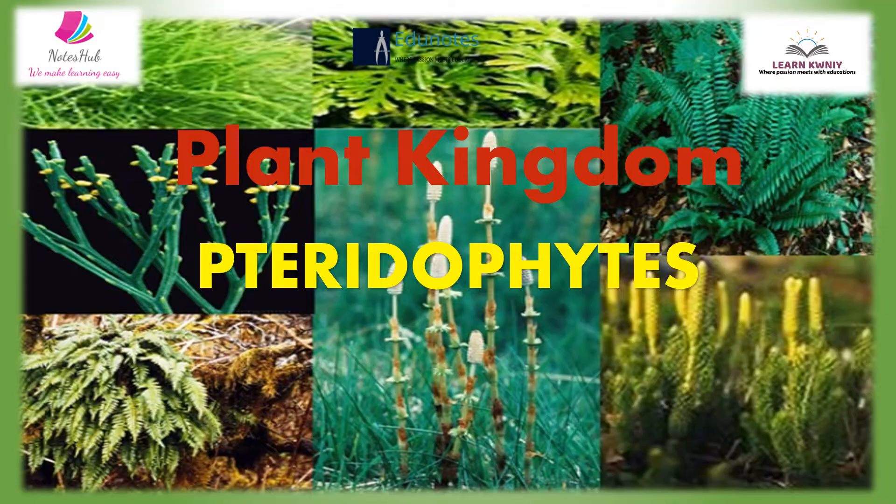The most familiar pteridophytes are the beautiful green ferns grown in every garden. They are abundant in forests and hill stations. They grow best in moist, shady, cool and humid tropical conditions. There are about 12,000 named species of ferns ranging from small aquatic plants to giant ferns of tropical forests that may grow to over 30-40 feet.